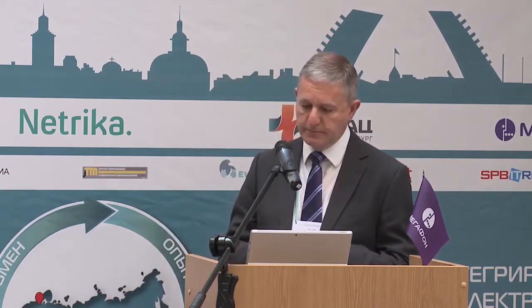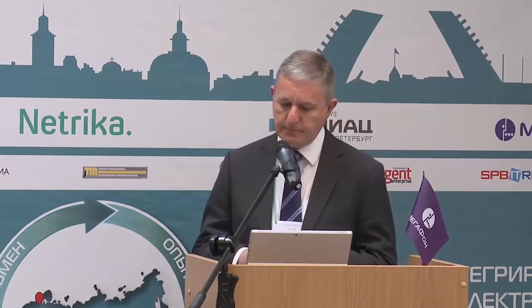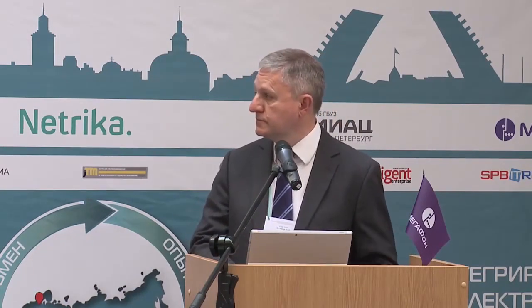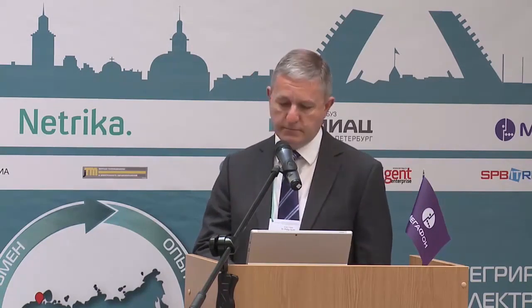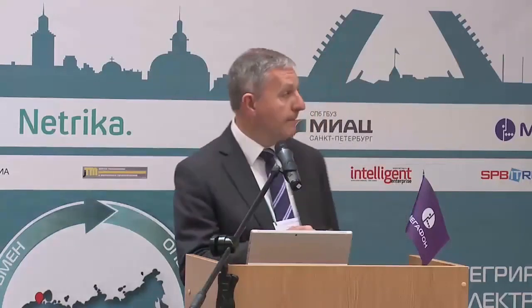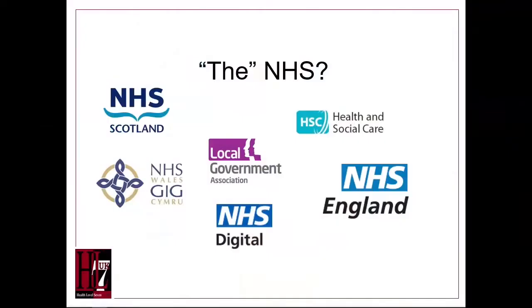But in England, Wales, Scotland, and Northern Ireland it is a centralised system of national health care, and in Northern Ireland that includes social care. But in fact it's many different organisations, so there's always a risk of fragmentation and losing information.